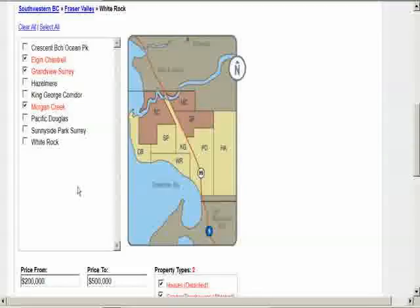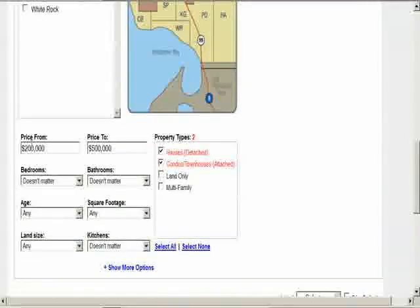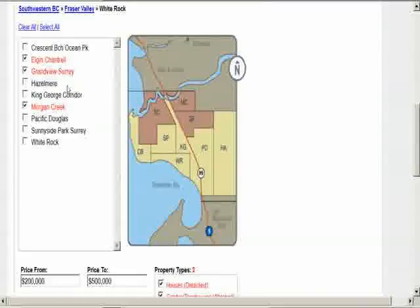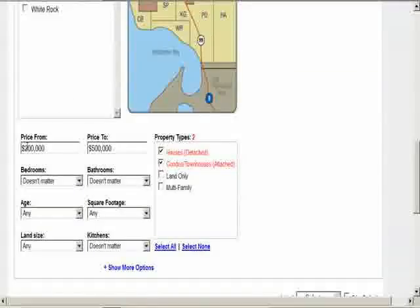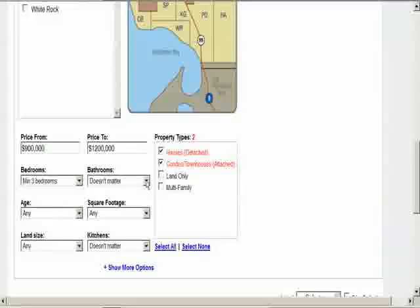Choose each sub-area by clicking on each one individually — the words in the boxes will change color. Now change the price range to what you want to spend, change bedrooms, bathrooms, and set the age limit.